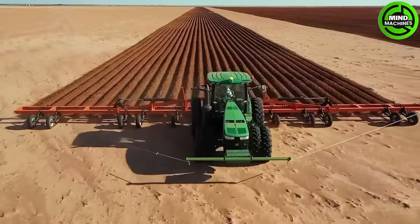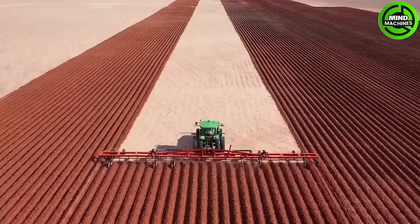From barren land, this plough turns over rich, fertile soil in preparation for the upcoming season.